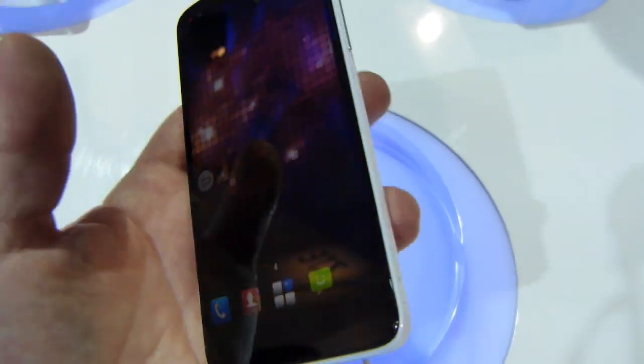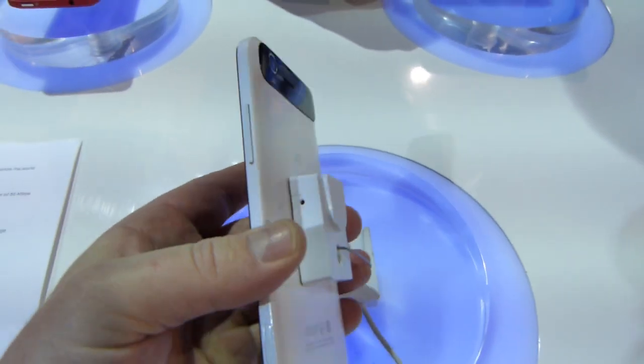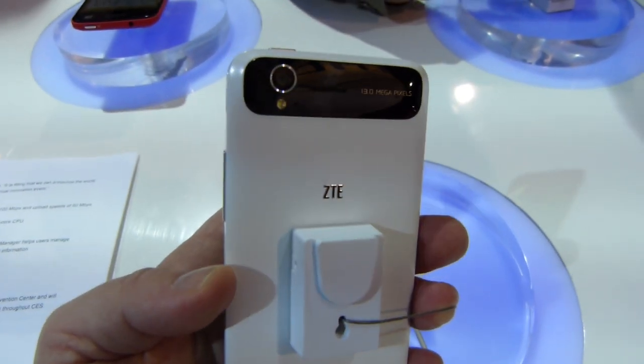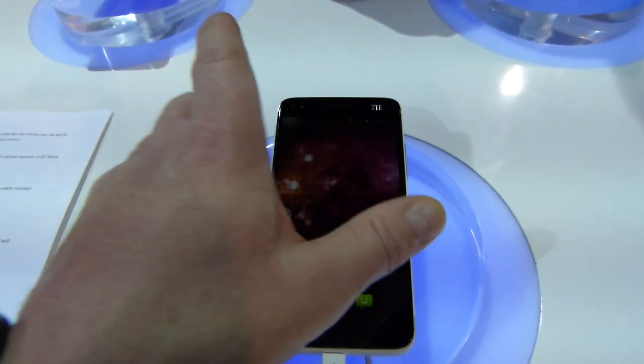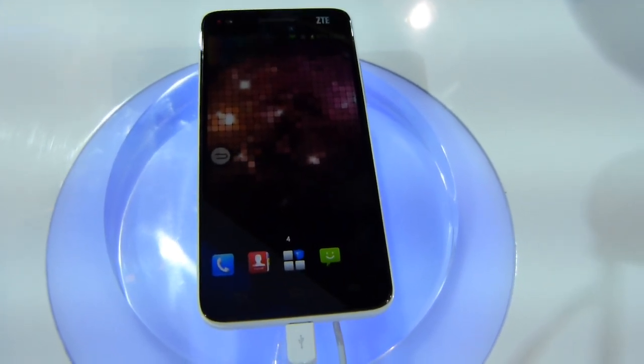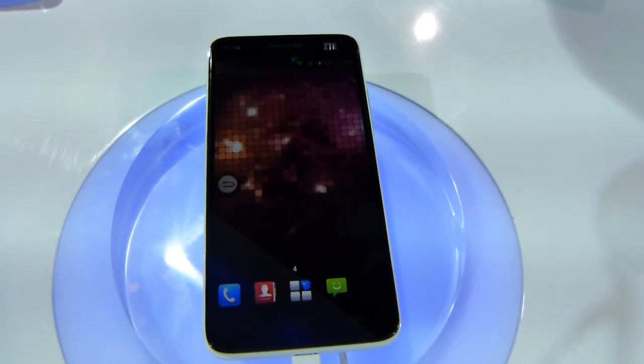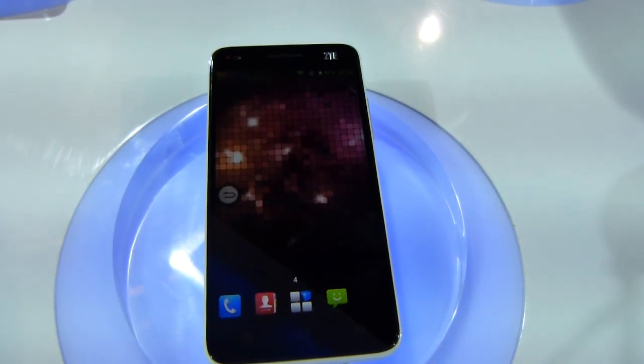The device holds up pretty nicely in the hand, so we'll see if this thing is able to make a debut in the Western markets after it launches in China and elsewhere. Stay tuned to PhoneArena.com for more updates, videos, pictures, and reviews about the ZTE Grand S and other devices while we're here at CES 2013 in Las Vegas.